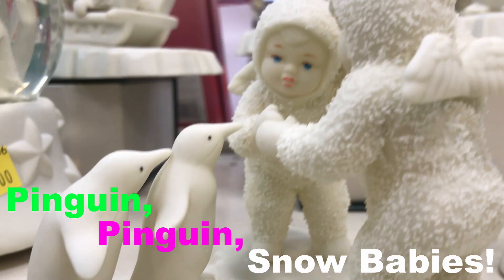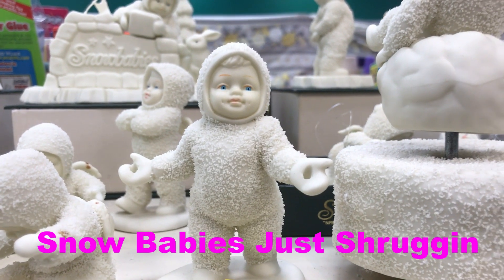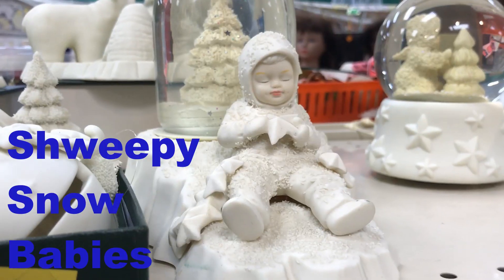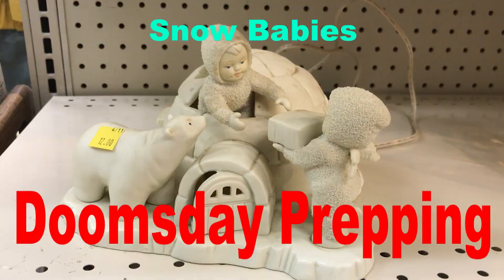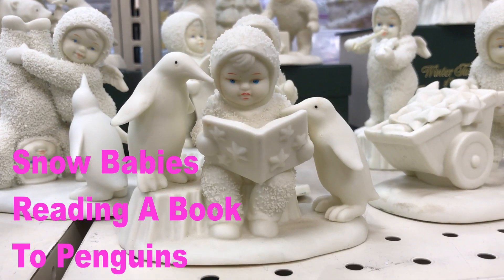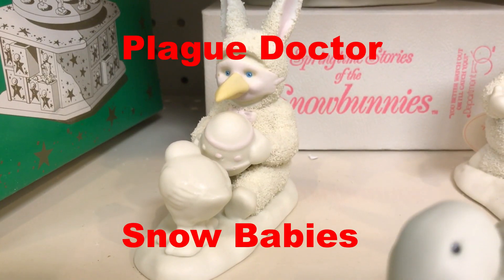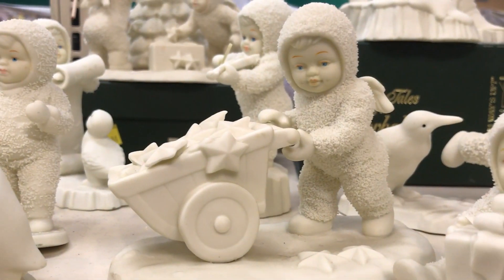Penguin. Snow babies looking disapproving. Snow babies just shrugging. Animals. And a wizard. Snow babies on parade. Sleepy snow babies. Snow babies doomsday prepping. Snow babies just not giving a fudge. Snow babies reading a book to penguins. Snow babies dressed as rabbits. Snow babies being born. Plague doctor snow babies. And many, many more snow babies.